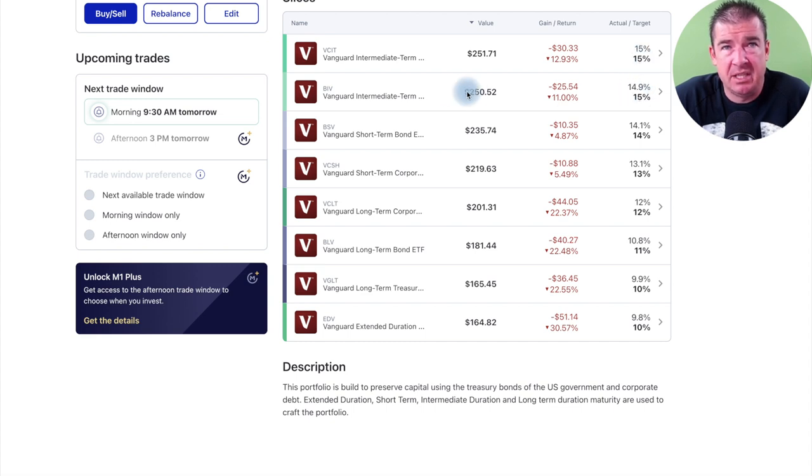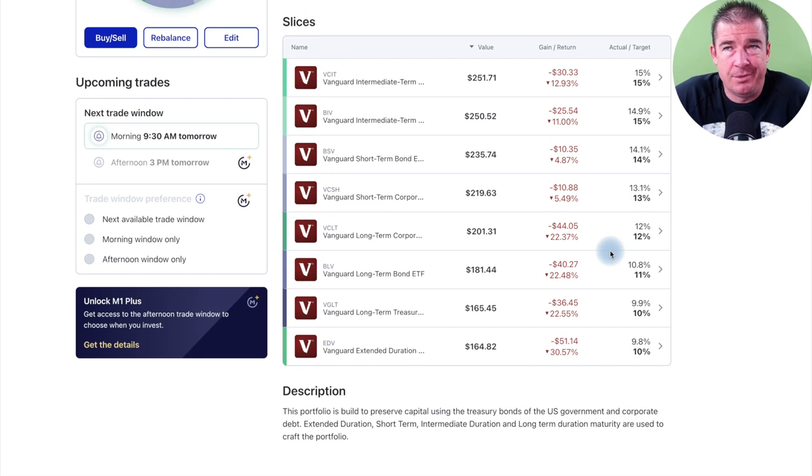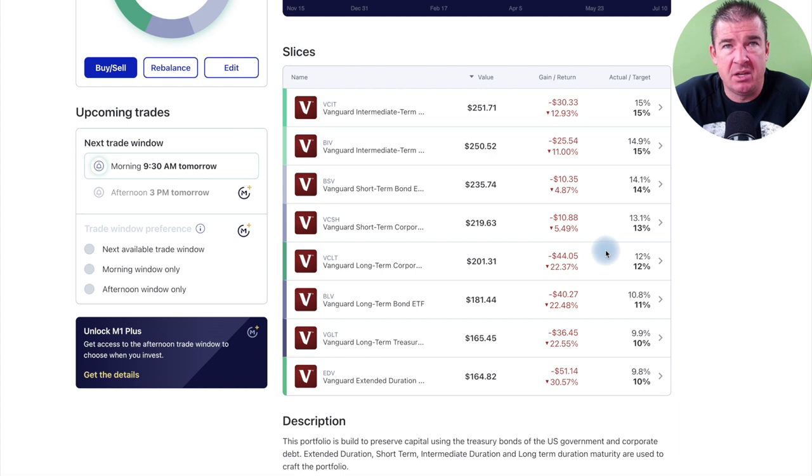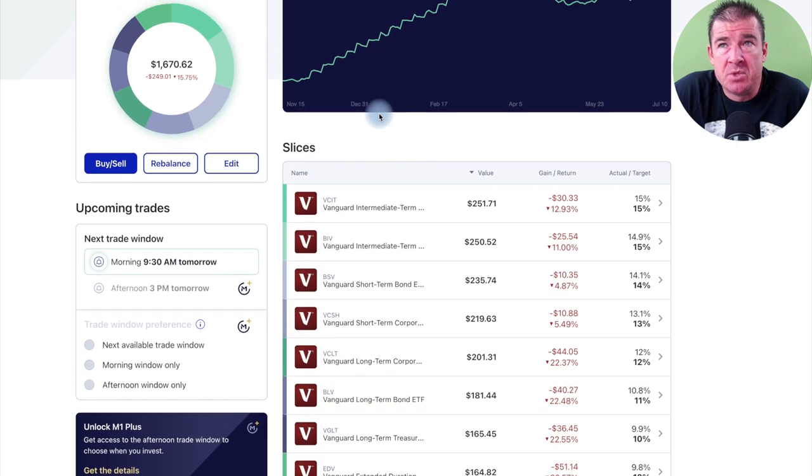You can see the breakdown: 15% and 15% right on target, just under at 14.9% and 15% on the intermediates, short-terms at 14% and 13% respectively. These are custom and you can adjust them however you want — there's no right or wrong answer. The idea is just to introduce capital to each of these Vanguard ETFs. They've done really well for me in the past and I really shouldn't have sold during volatile times to raise capital and take profits.